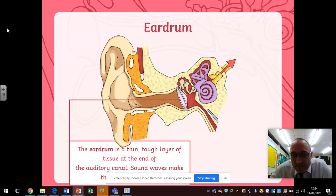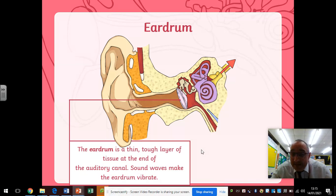So we get to the eardrum, which is a thin, tough layer of skin tissue that is at the end of the auditory canal. The sound waves make the eardrum vibrate — they make it wobble a bit like a drum, backwards and forwards, hence its name: an eardrum.